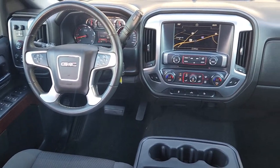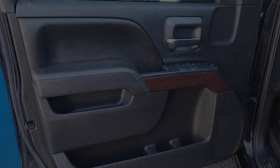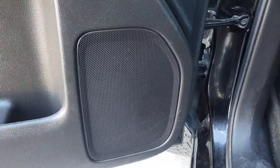The following are some of this vehicle's highlighted options: heated driver's seat, navigation system, keyless entry, satellite radio, remote engine start, fog lamps, aluminum wheels, power driver's seat, Bluetooth connection, dual zone AC.